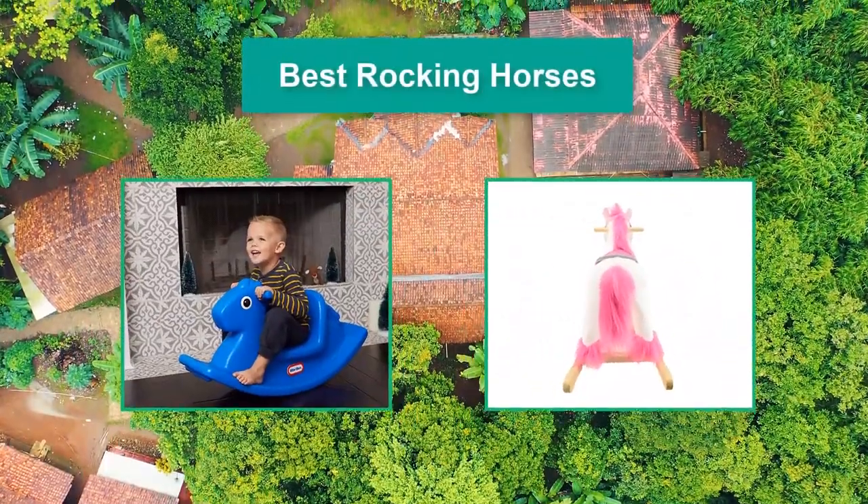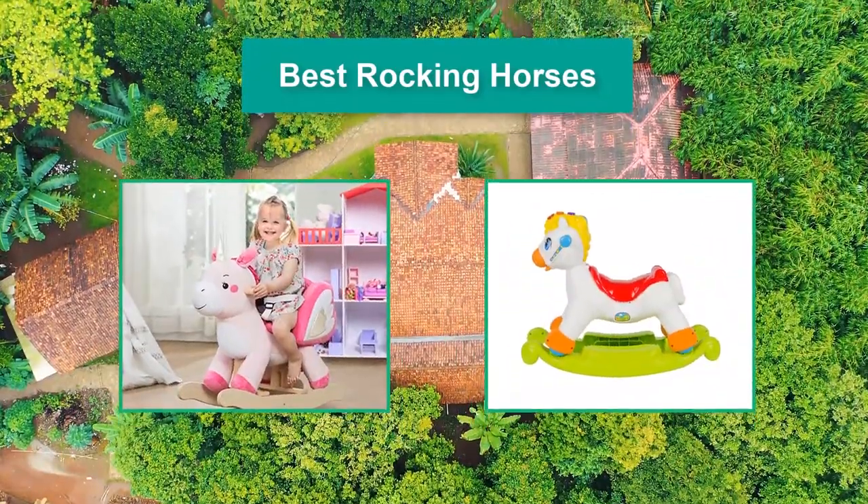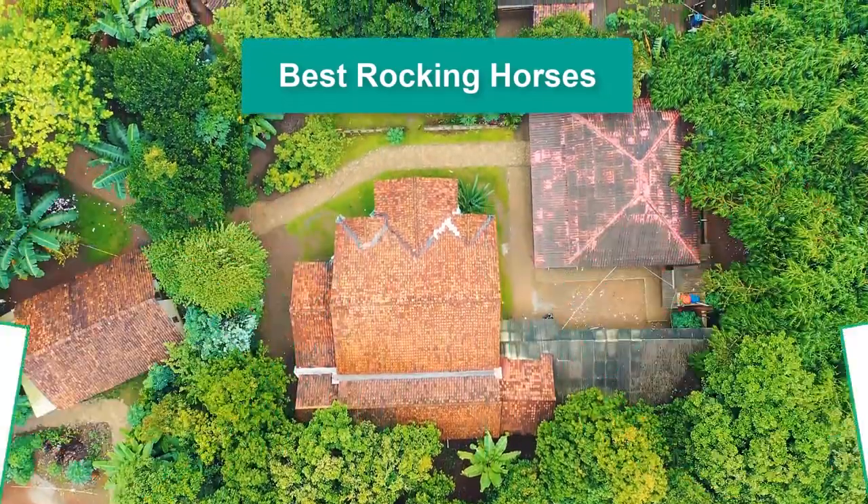Hello guys, welcome back to Top Home Guide. Today I am going to talk in this video about the best rocking horses that you should buy.